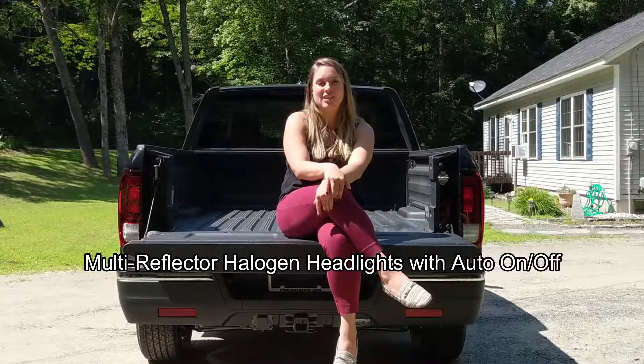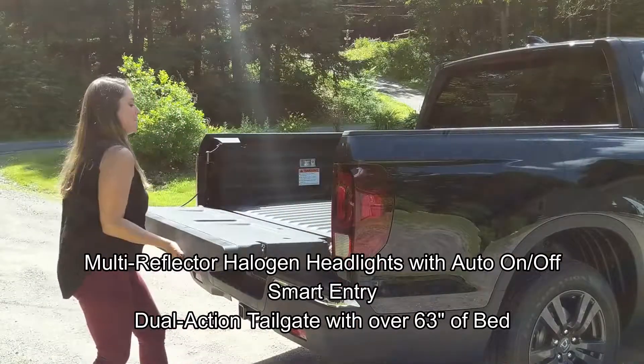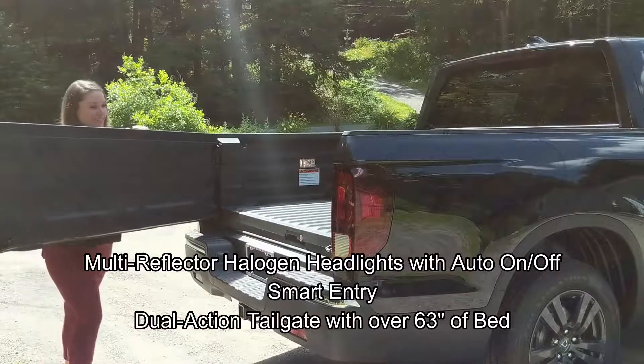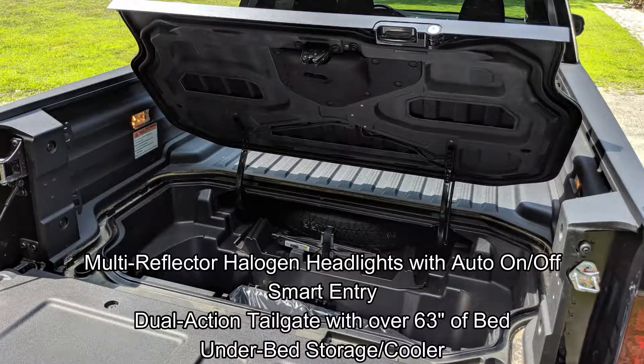Here on the exterior, we have multi-reflector halogen headlights with auto-on-off, we have smart entry, we have a dual-action tailgate with over 63 inches of bed in the back, and the 2019 Honda Ridgeline offers underbed storage that can act as a cooler for tailgating or whatever you have going on.